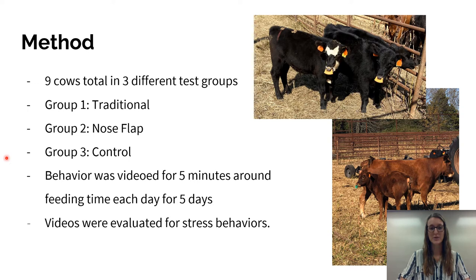The second group was our nose flap or experimental group. You can see in this picture a green nose flap. These nose flaps are non-piercing, so they go through the nose but do not pierce the septum. It just prevents them from being able to feed off their mothers. But the nose flap experimental group is able to stay in close contact — the calf is able to be up against the mother and have that comfort of being in contact, but is unable to feed.